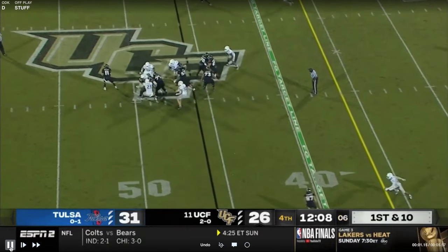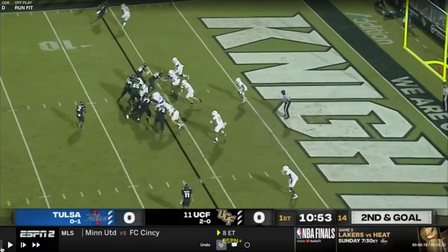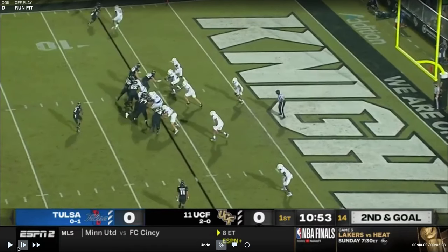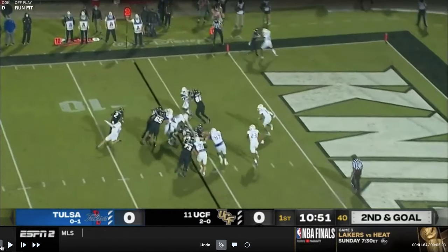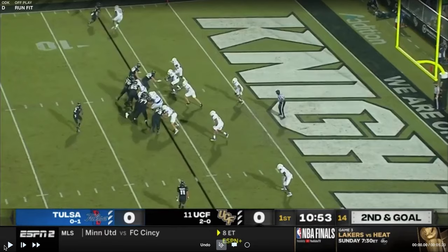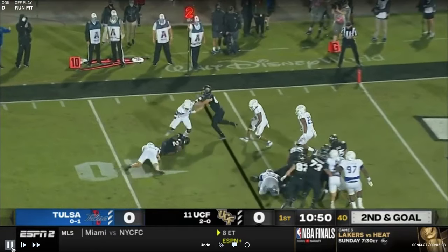They're pretty stout against the run. You can see they fit stuff up well. Here's a little wildcat look with a wide zone with UCF. We all know UCF is very fast. Watch how they fit up this run — the linebacker just runs right through. He keeps outside leverage and is going to turn the run back in if it gets to him. You'll see later on there's another one inside the red zone where they do a great job of not giving up the edge.